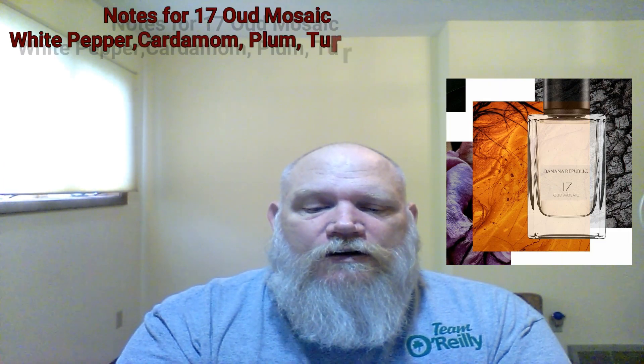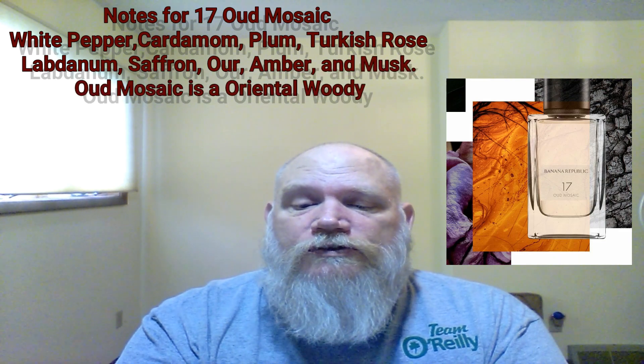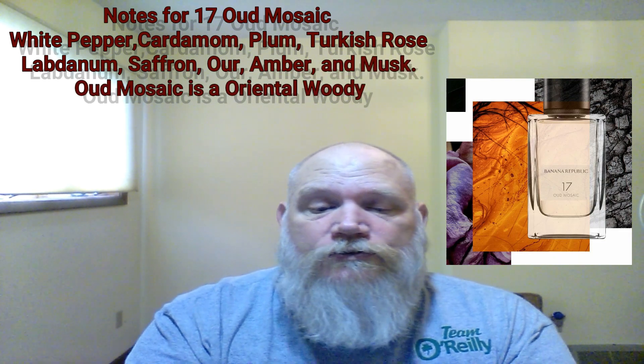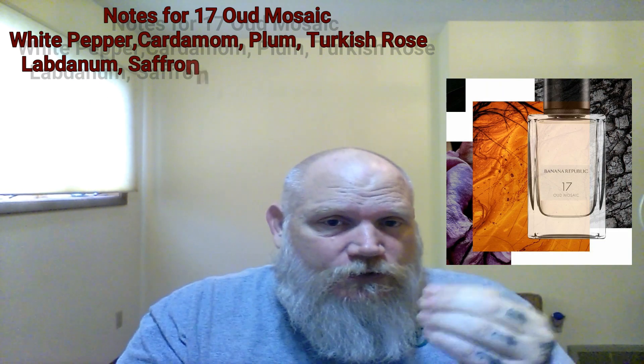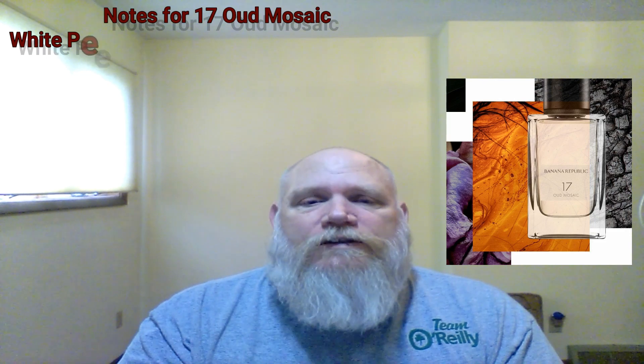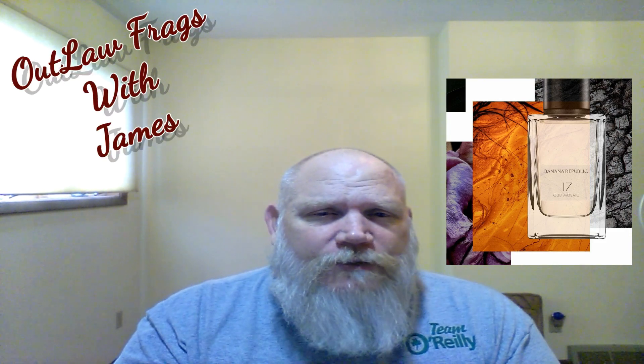Number 17 Oud Mosaic from Banana Republic is a unisex scent that I actually really enjoy. The notes are white pepper, cardamom, plum, Turkish rose, labdanum, saffron, oud, amber, and musk. The oud and rose in this work really well together, and it's got a touch of plum in the back.